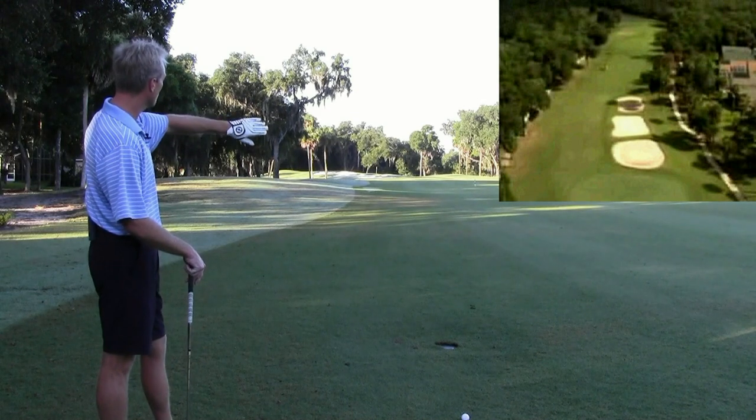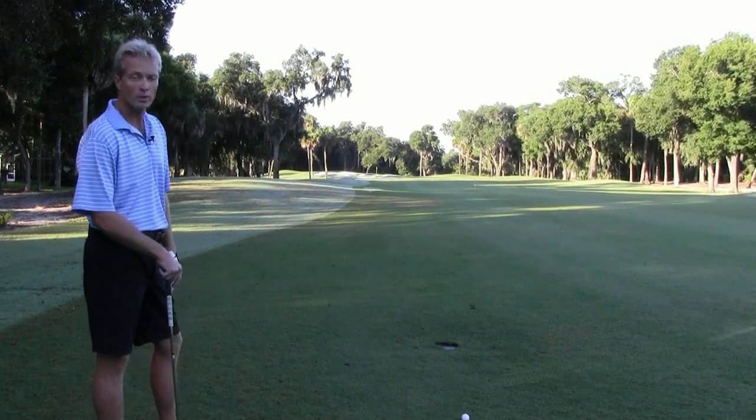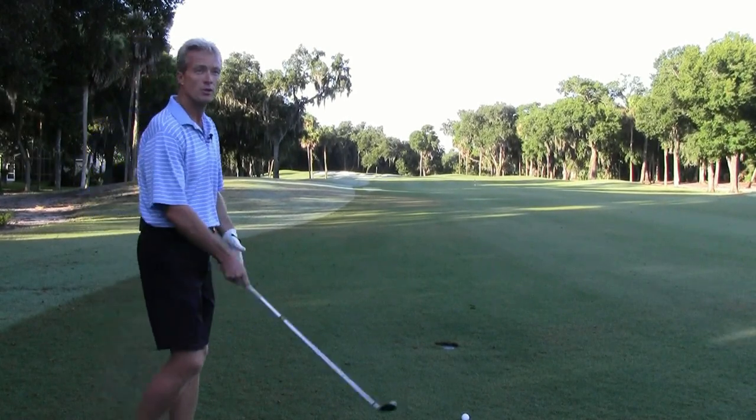And if you look, the hole is just framed by such beautiful trees. They're hundreds of years old and just make it a really, really nice hole — unless, of course, you're over there.